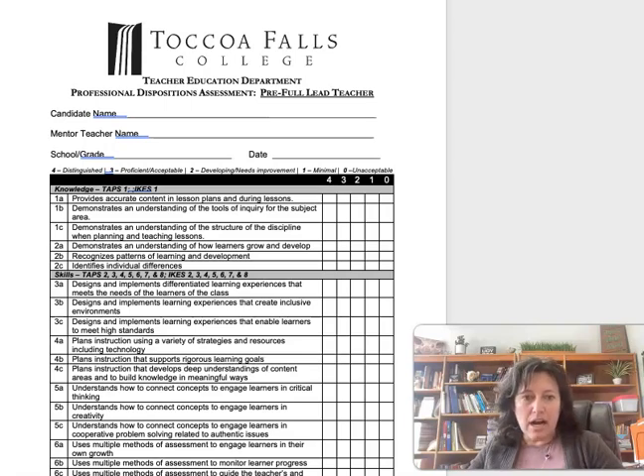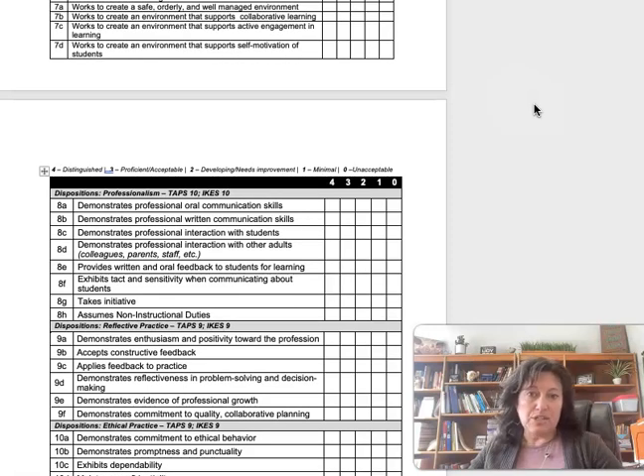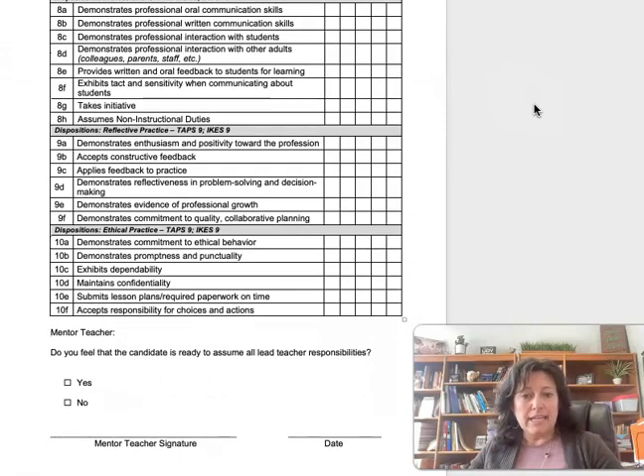They'll look at knowledge and then skills, and they'll also look at your disposition, such as your professionalism, reflective practice, and your ethical practices. They'll evaluate all of them, and if they feel that you're ready, they'll click yes, and then they'll sign it and date it.